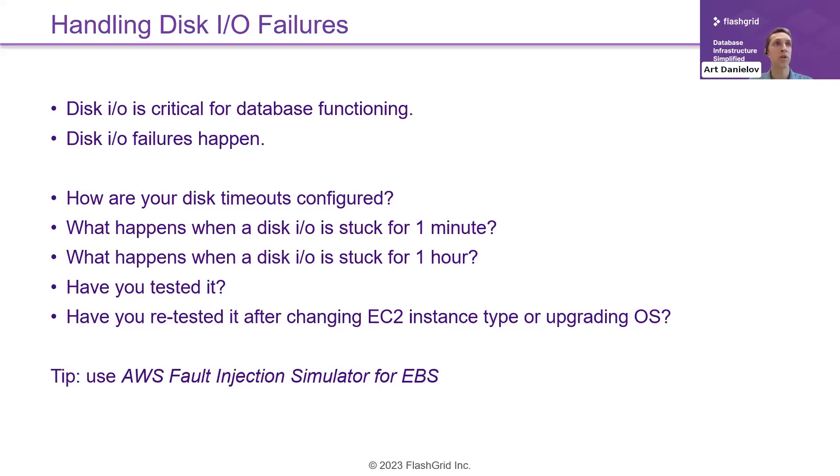What happens if your disk IO is stuck for one minute — not two milliseconds, but one full minute? What if it gets stuck for one hour? Have you tested it? And a year from now after you've changed instance types or upgraded the OS, do you know the handling still works the same way? You cannot be sure unless you retest. This requires commitment from your engineering team or a vendor like RDS or FlatGrid who will do this job for you.